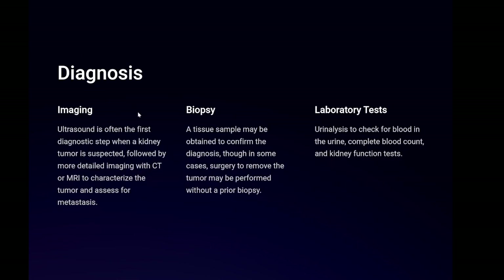Diagnosis: imaging — ultrasound is often the first diagnostic step when a kidney tumor is suspected, followed by more detailed imaging with CT or MRI to characterize the tumor and assess for metastasis. Biopsy: a tissue sample may be obtained to confirm the diagnosis, though in some cases surgery to remove the tumor may be performed without a prior biopsy. Laboratory tests: urinalysis to check for blood in the urine, complete blood count, and kidney function tests.